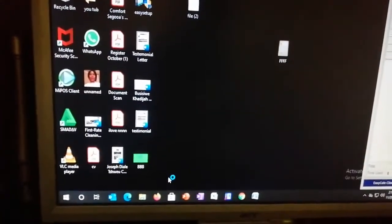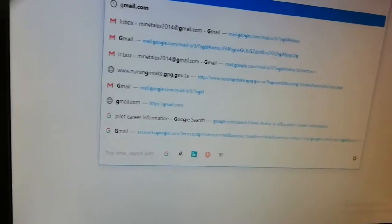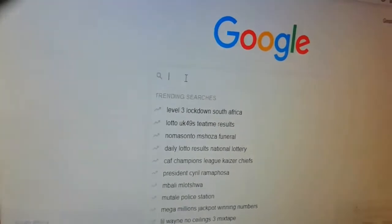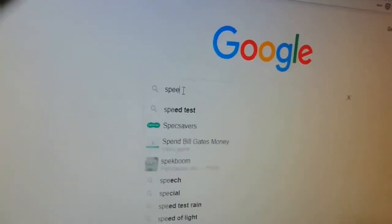I'm gonna go to speed test. Sometimes it depends where you are, but 5G to me seems to be very good. I'm going to google.com — remember, we're connected using a cable, not Wi-Fi. So we're gonna search 'speed test'.